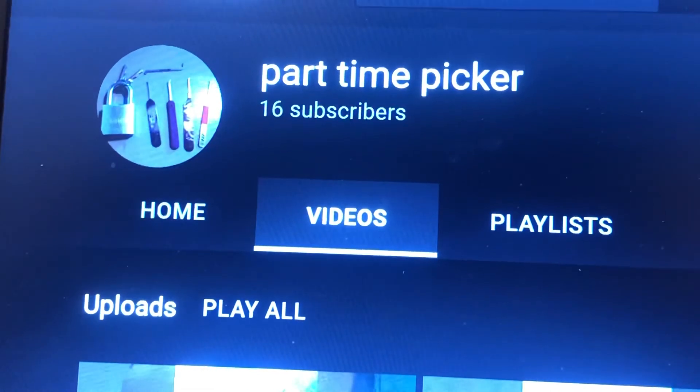Now, later on today, Starrylock will be putting out their shout out, so go check that out. The link will be in the description below to Starrylock's channel. Go and continue to support the Shoutout Monday series by checking out both videos that are put out on a Monday.